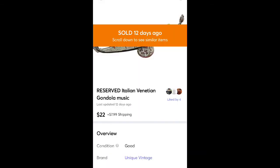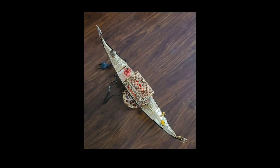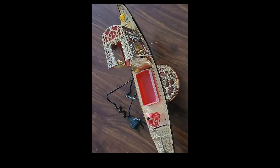This I picked up at an estate sale — paid $8 and sold for $22 plus shipping. It's a vintage gondola from Italy. I couldn't test it because it had a European plug, which I didn't realize until after I bought it. I probably could have sold it higher if I could have tested it — it had lights and made music — but it was still a quick sale.